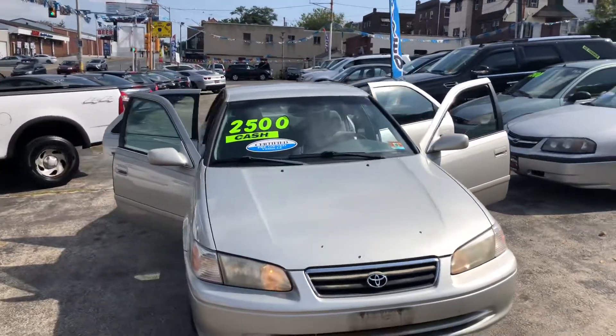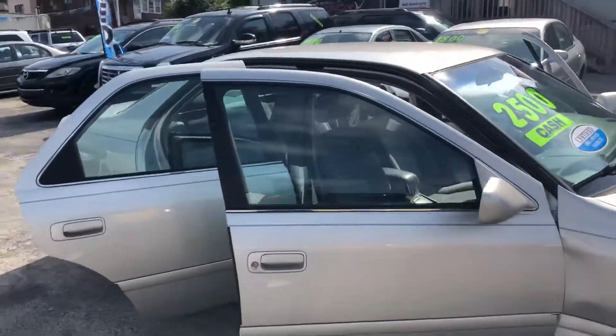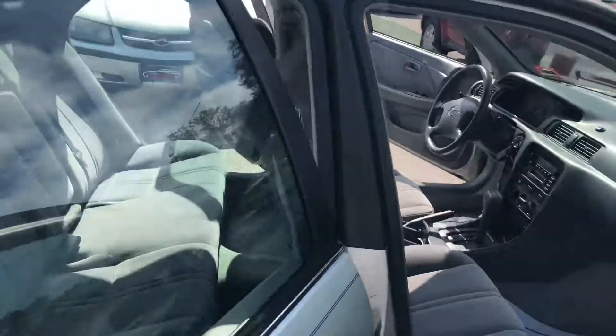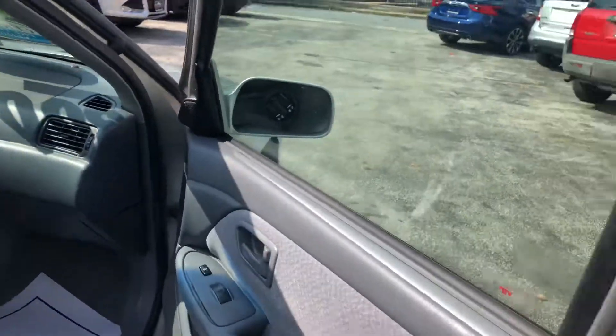All right, now here we got a 2000 Toyota Camry. This baby is still running in good shape. This little baby right here has cloth interior, power windows, power locks.